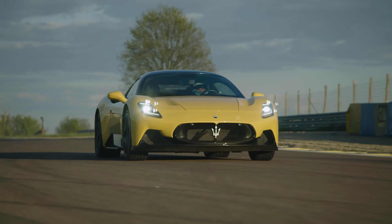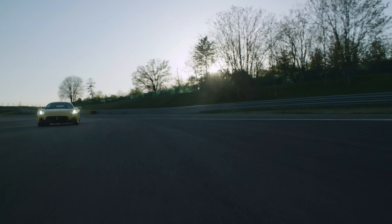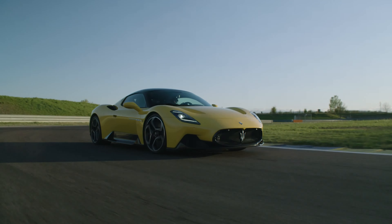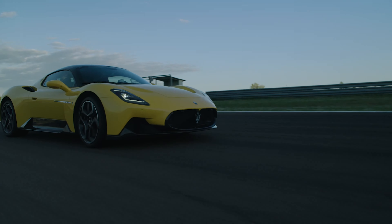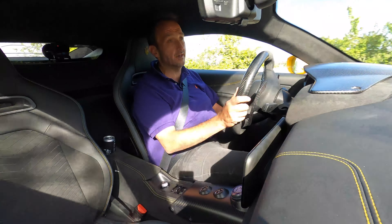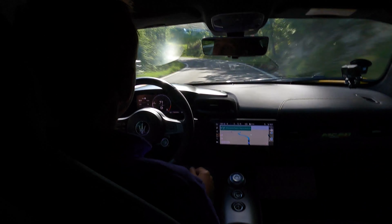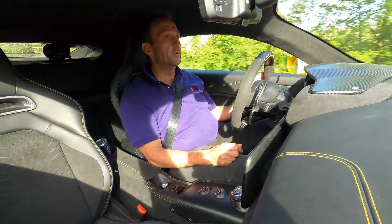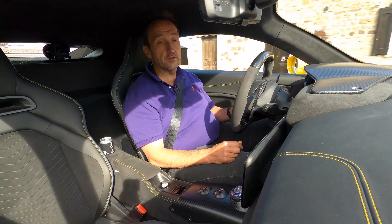Talking about the future of Maserati, this looks brighter than ever, because there is a full pipeline of new products ahead. It will start with a small SUV called Grecale, competing with the Porsche Macan or BMW X4 from this year on. Towards the end of the year, we will see the new Gran Turismo followed by a new Gran Cabrio, also powered by the Netuno engine. Then we will see the MC20 Spyder, the MC20 full electric, and later on a new Quattroporte. After a long time of suffering, Maserati is back in the race and I can't wait to drive all the new models.